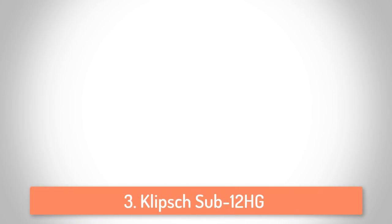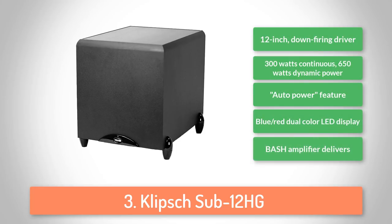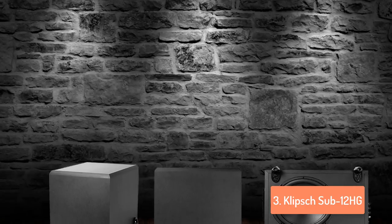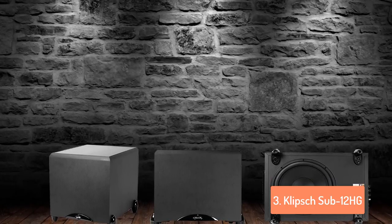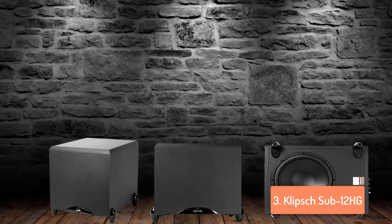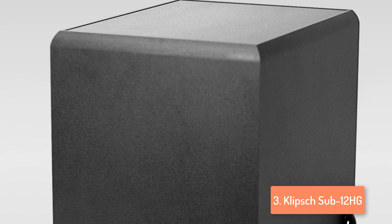Next up, at number 3, we have the Klipsch Sub 12HG. The Sub 12HG subwoofer delivers something that most woofers are not capable of, such as the two lowest octaves of the ten that humans can hear. This company is known as a manufacturer of incredibly high-quality audio devices, and this product is one of their best. It features line-level and speaker-level inputs for compatibility, accompanied by a 12-inch woofer that gives deep and rich bass tones. It also has a 300W bash amplifier for a wall-shaking experience, 650W of dynamic power, an automatic on/off standby mode for efficient energy usage, and a 12-inch fiber composite cone that eliminates issues connected with buzzing.